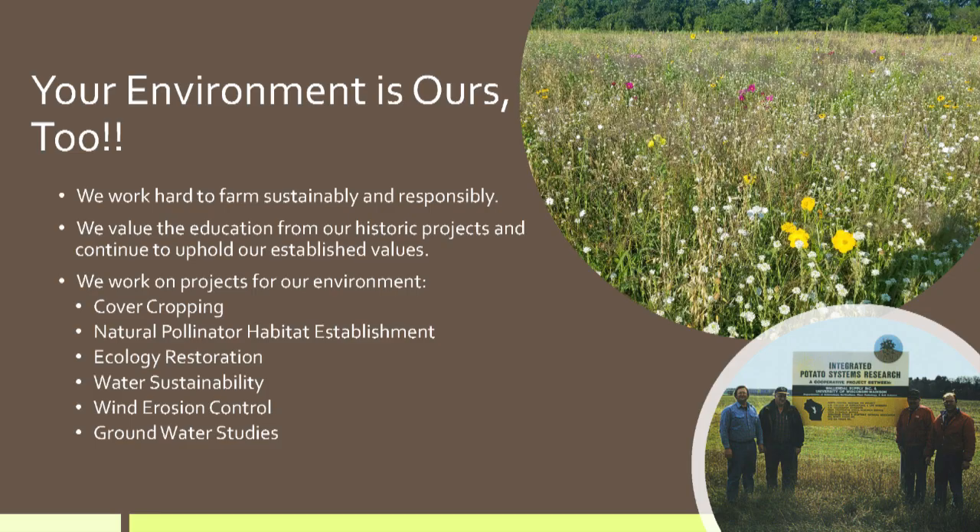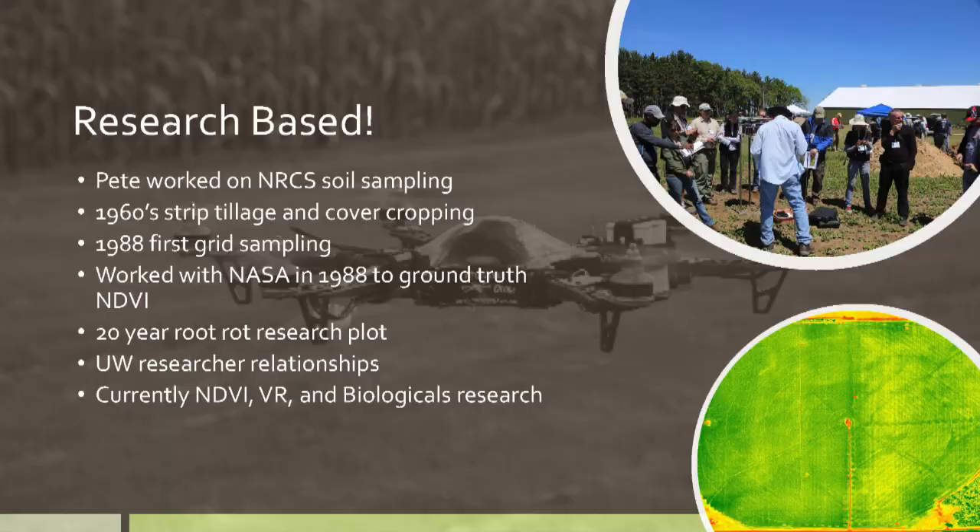We put in 14 acres of pollinator habitat in our field corners. Over the years, the pollinator habitat has really increased our vegetable production and reduced pests. We're incorporating this into our intercropping now, and it's been really exciting. It started out as something we felt good about, and now that we're realizing there are farming benefits to having this pollinator crop, it's just been kind of exciting. We do a lot of research on the farm — it's been very historical on our farm.